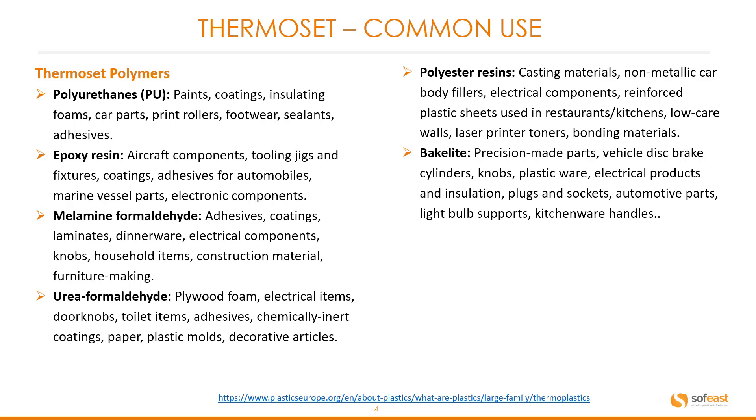Melamine formaldehyde: common products include adhesives, coatings, laminates, dinnerware, electrical components, knobs, household items, construction material, and furniture making.